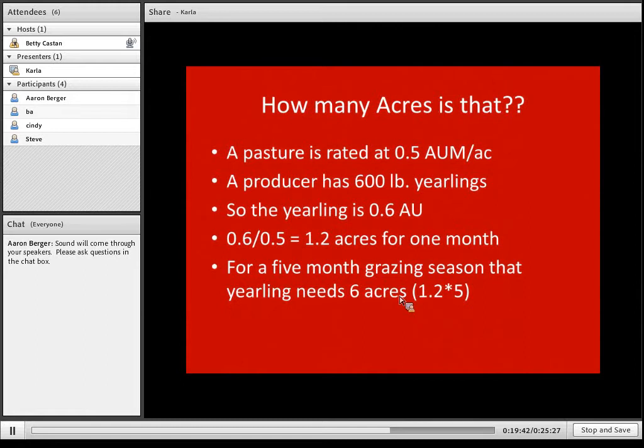Another example: a pasture rated at 0.5 AUM per acre and a producer has 600-pound yearlings. Those yearlings are 0.6 animal units. Dividing 0.6 by 0.5 tells us that for one month, that steer needs 1.2 acres. For a five-month grazing period, the yearling would need 6 acres total — 1.2 acres times five.